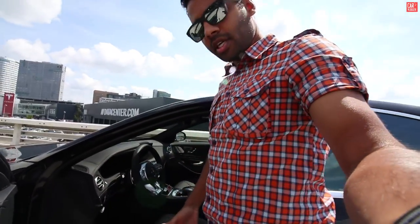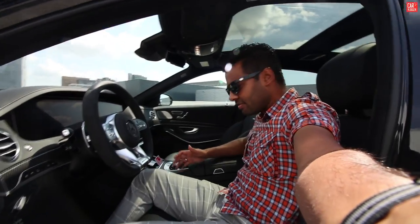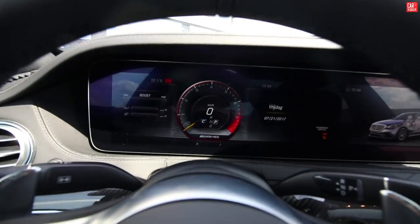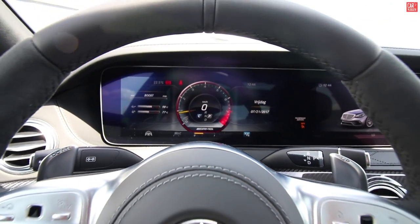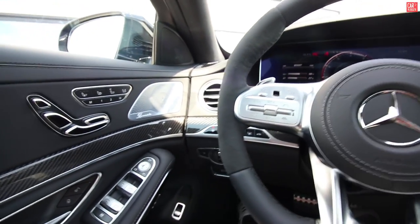Entering the S63 — really easy. The car is big enough, plenty of space and comfort. Closing the door. Let me fire up the engine because it's warm, I need some airco, and she can heat up for the wrap shots.